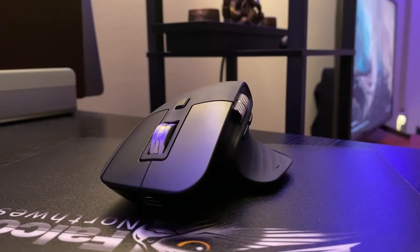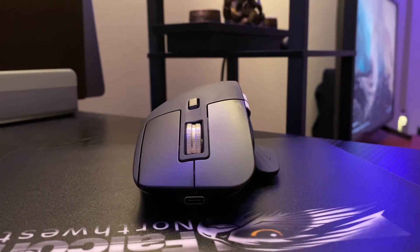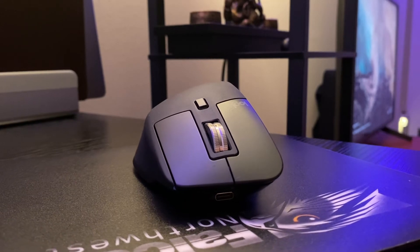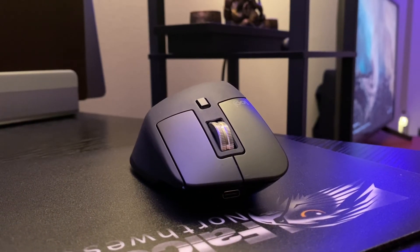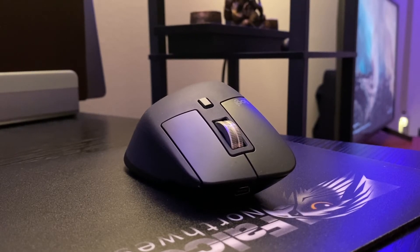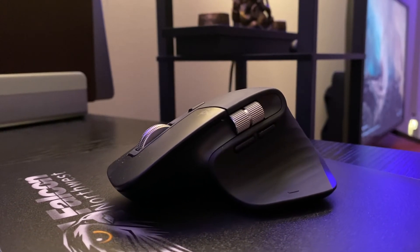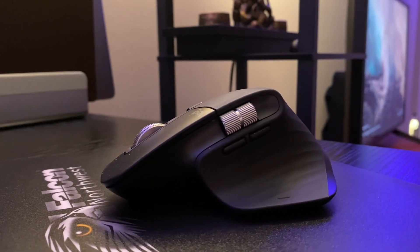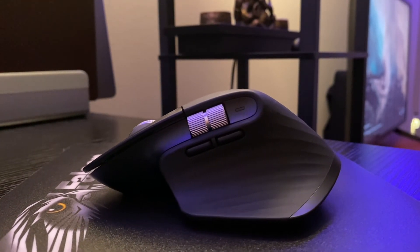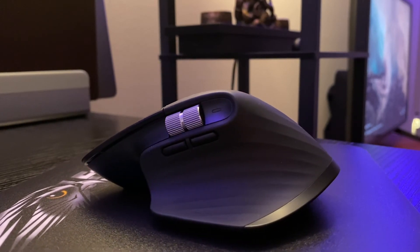Next on the list is the Logitech MX Master 3S mouse. What's not to like about it? It has super silent tactile clicks. The ergonomics are top-notch, however I feel that one can benefit from wrist support. The body looks almost like a sculpture and you get six programmable buttons. It has two metal scroll wheels — one for horizontal scrolling and the other for vertical. You also have the option to increase or decrease the DPI levels. All in all, it ties super nicely with the setup to maximize your workflow.